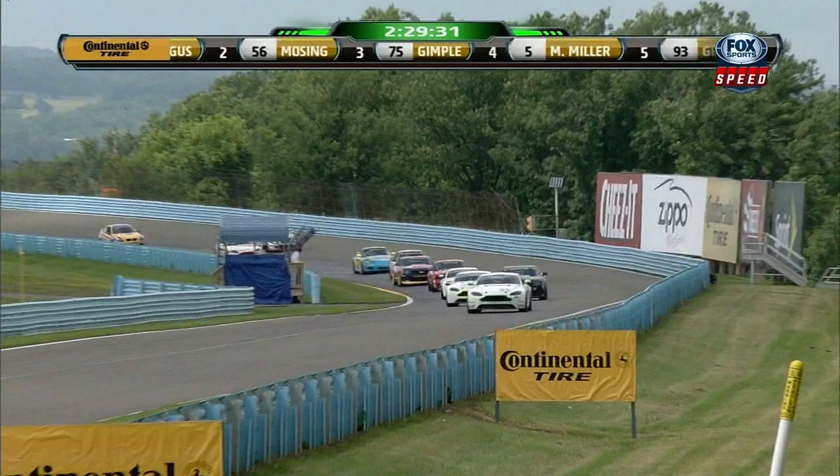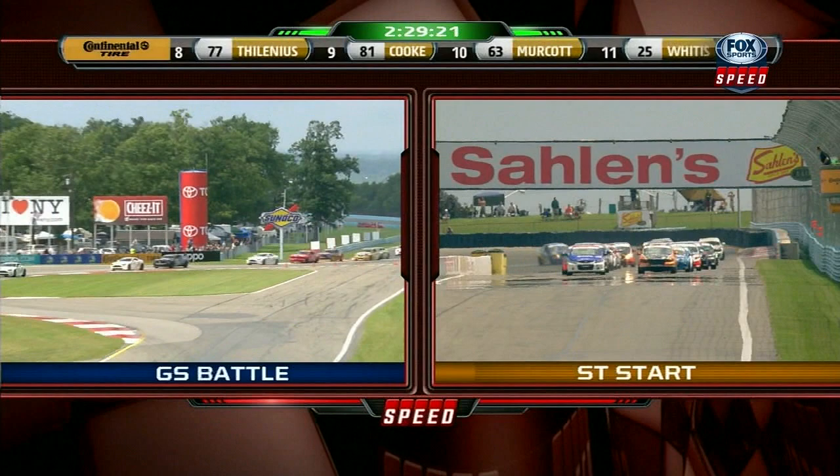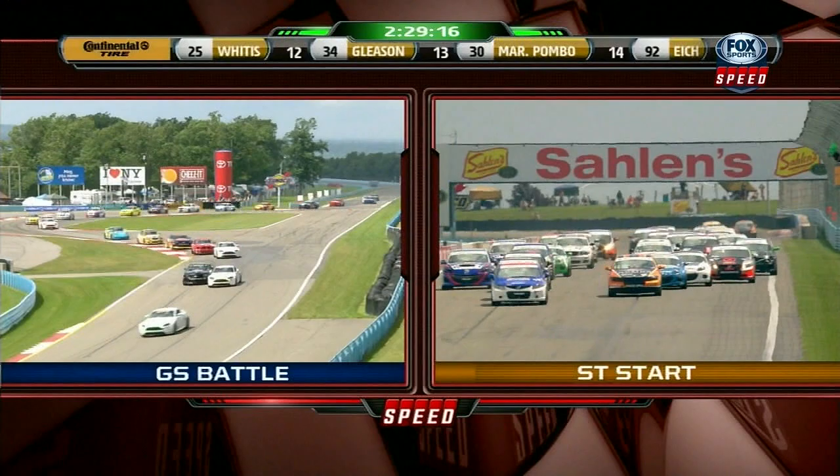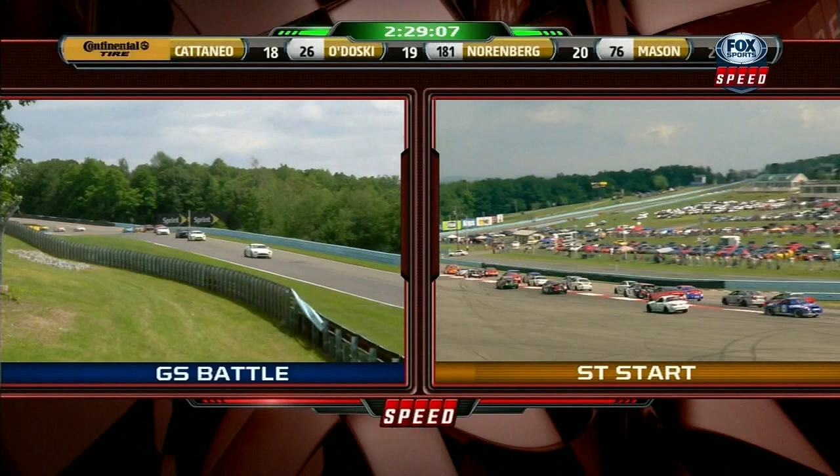Onto the back stretch headed for the inner loop — the fastest part of the racetrack. Here comes the Street Tuner start. Cory Fuga Fergus on the pole, screen left — brand new race car this weekend, switched to the newest Civic 2.4 liter, got a little more oomph, which is needed here at Watkins Glen. Only five-wide in the middle, about normal for here. There's a whole bunch of photographers just behind the tire wall down in turn one.